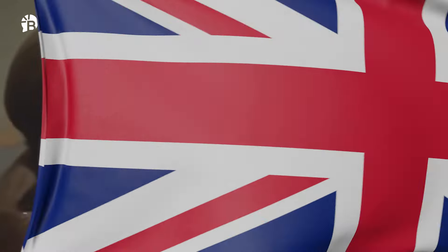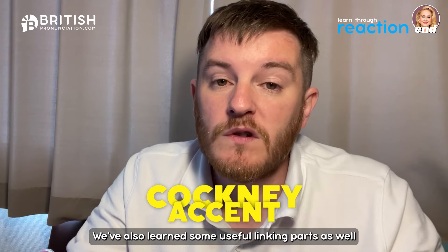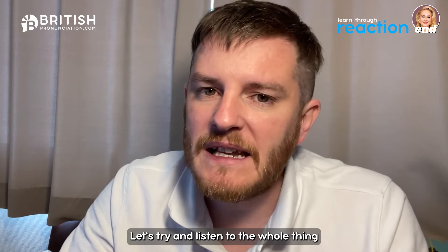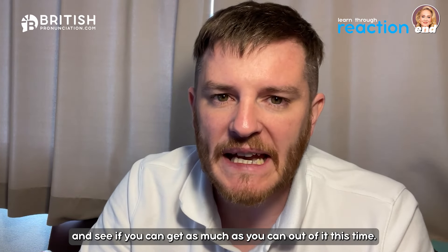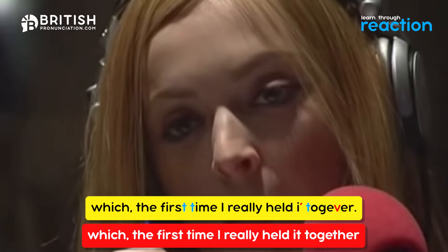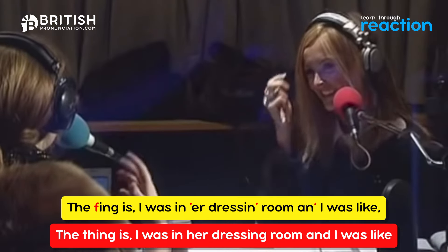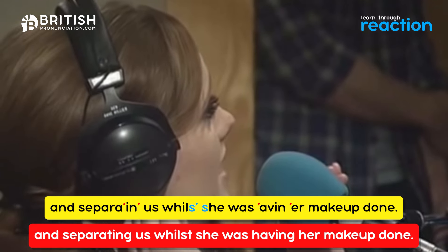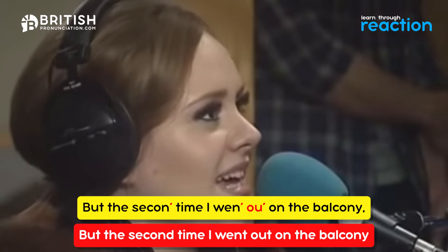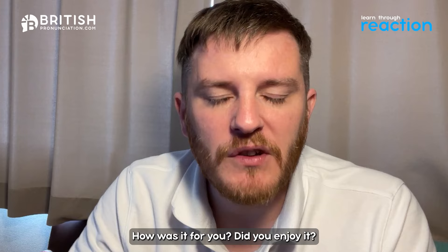Now we've gone through the whole thing — we've learned features of the Cockney accent and some useful linking patterns you can use to sound more natural. Let's try listening to the whole clip: 'Well I fink since I was on Radio One, I didn't got to meet Beyoncé a couple of times, which the first time I really held it together, I was like fanks for 'aving me to show B, you know... and got me 'ands and knees and cried.'